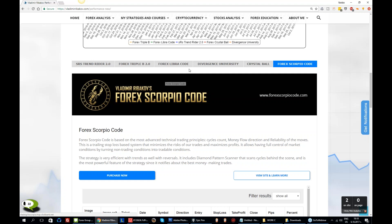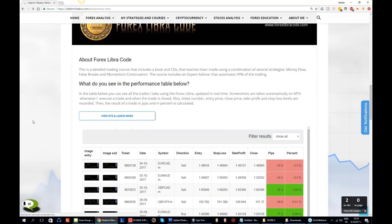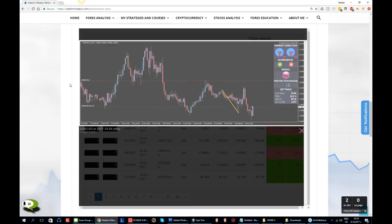All right, moving on. Nothing from crystal ball or Divergence University. Let's go to the Libra Code. As we said, this week the Libra Code gave us more or less break-even. Those were the trades that we took.